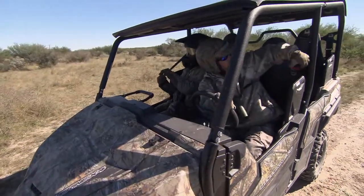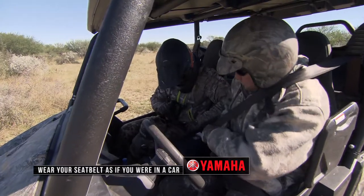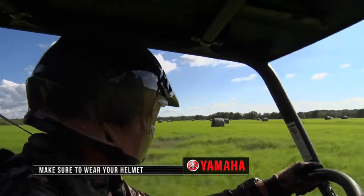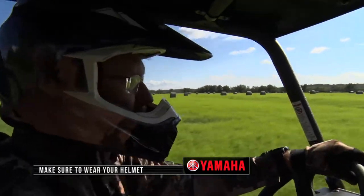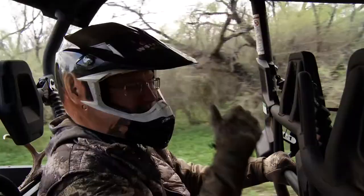There's a reason why there are seatbelts in those side-by-sides — you need to wear them just like you would in a car. A helmet is a simple thing to protect your head. And when it's cold outside, you put that helmet on and it acts like nice insulation as well. Those are just some of the simple things I always like to think about when it comes to safety.